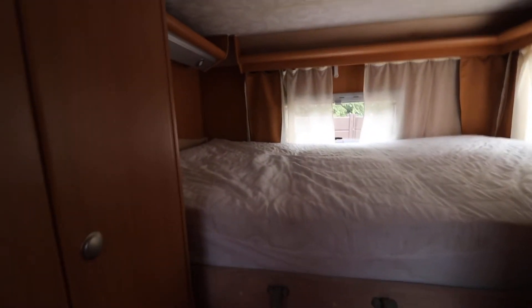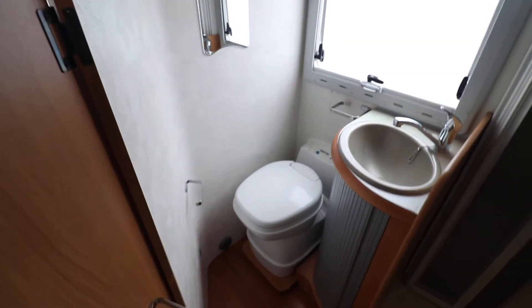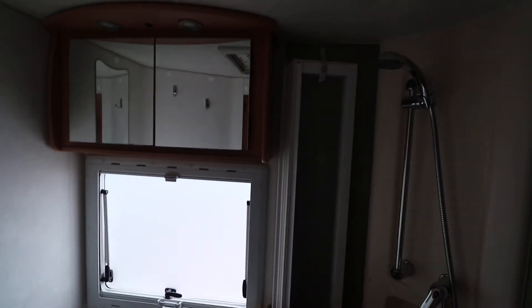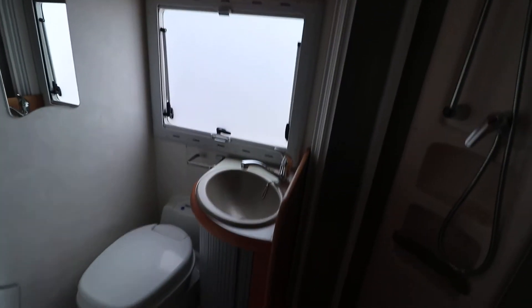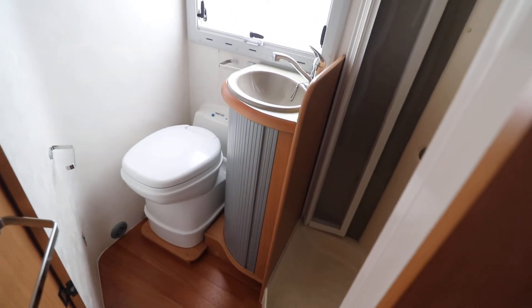We've got a decent amount of storage space, and just to the left there we've got some storage cupboards. Just popping in the washroom — you can see it's got a good sized washroom and a nice big shower as well. We've got a vanity unit and a cupboard up top, a little cupboard underneath the sink. There's plenty of space to put your bits and bobs in the washroom.